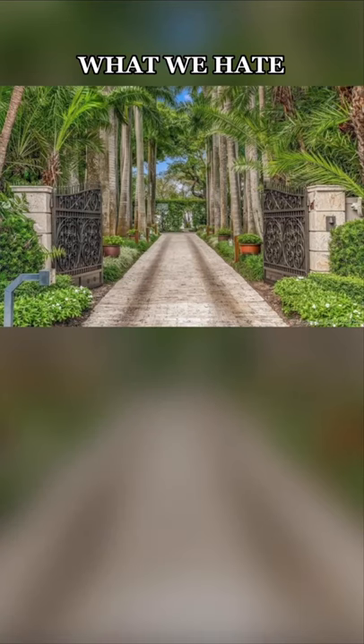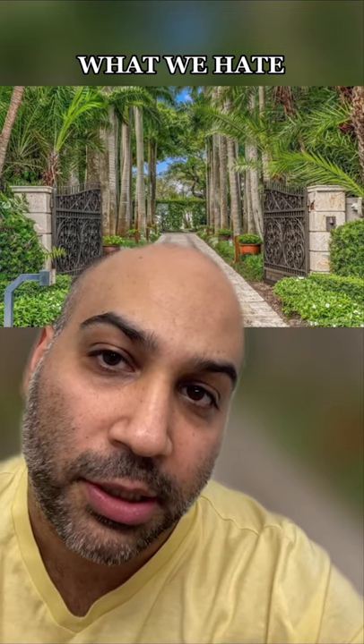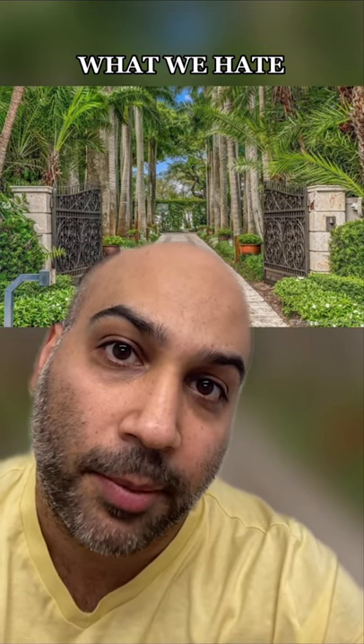Here's what we hate about this house. We hate that this driveway seems to only be about one and a half lanes wide. If I have to back up because a car is coming, that's it — I'm backing up and never coming back here again.